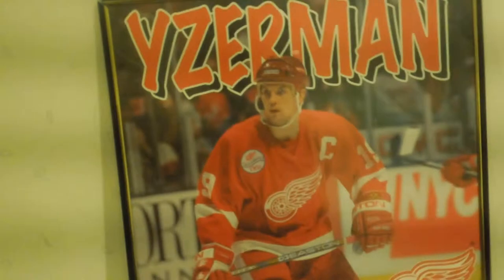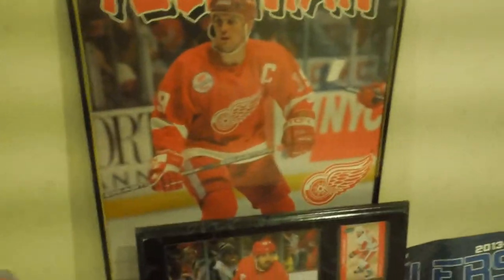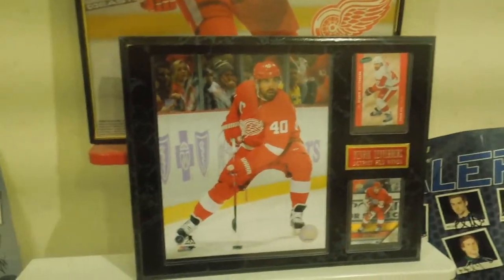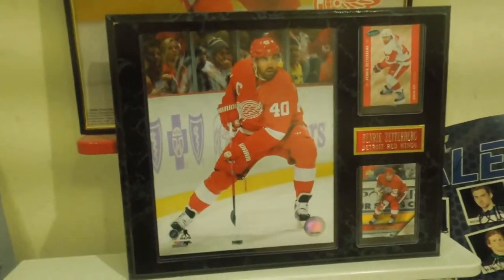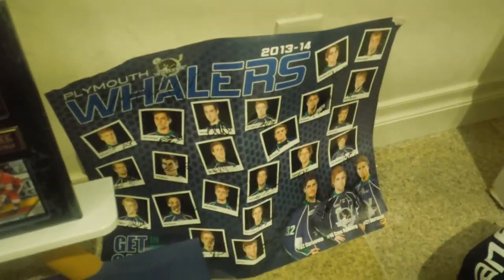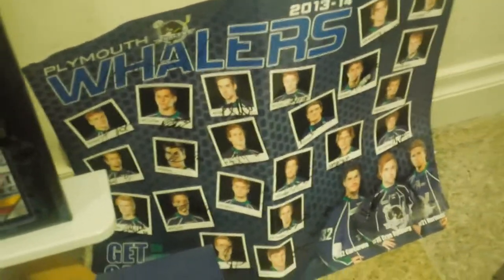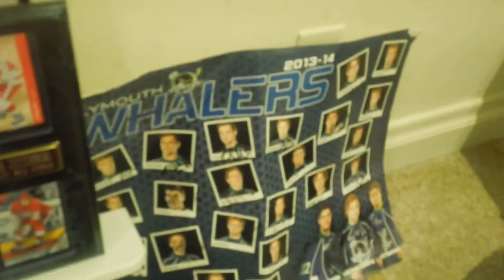Over here I just have two captain photos. Here I have Steve Yzerman, who was one of the great players that the Red Wings have had — probably one of the best players we've ever had, besides like Gordie Howe. And then here's our current captain Henrik Zetterberg — I got that for Christmas. And then here I have my 2013-14 season Whalers signed poster, which is in my other video on the signed hockey stuff.